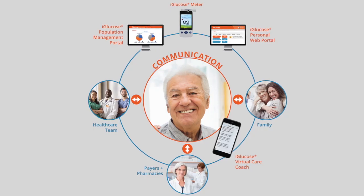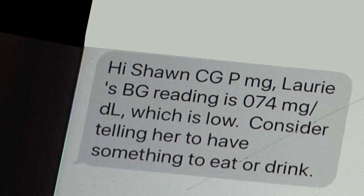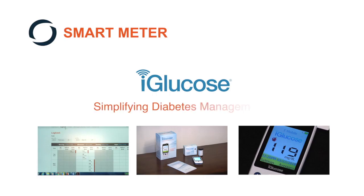By creating a circle of care in your profile, you can loop in loved ones so they can see your results to support you when you need it and congratulate you when things are going well. The iGlucose diabetes care solution takes the time and steps out of recording, organizing, and sharing your results.